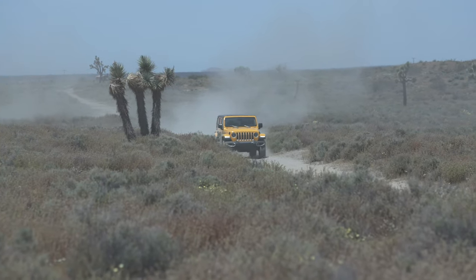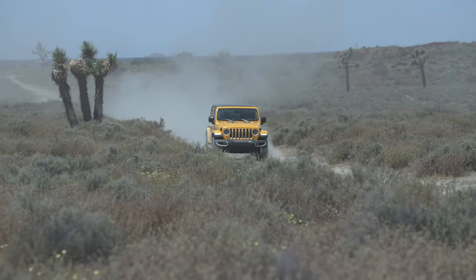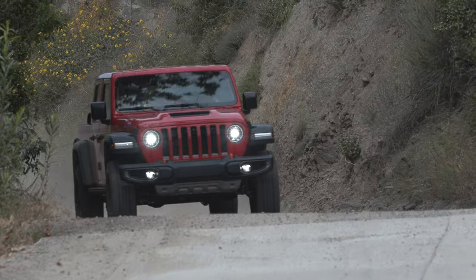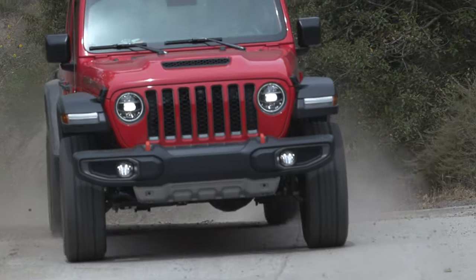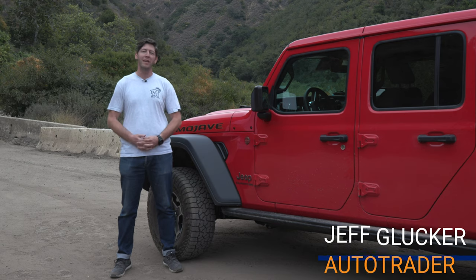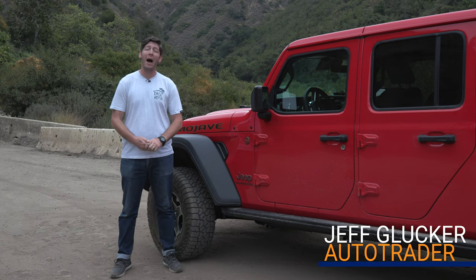If you want a vehicle that is the all-around best off-roader, there's really only one brand to go to and that's Jeep. You need a Wrangler in your life, or a Gladiator if you want to put stuff in the back. But maybe you want a bit of different fun off-road — maybe you want to go to the desert or jump things. This is the one you need: this is the Jeep Gladiator Mojave.